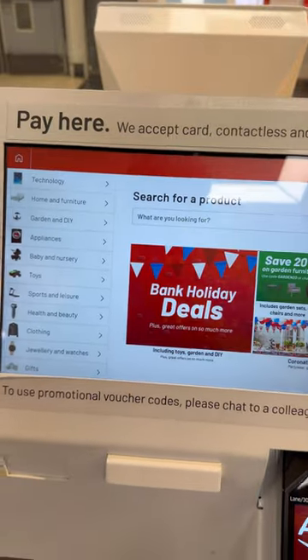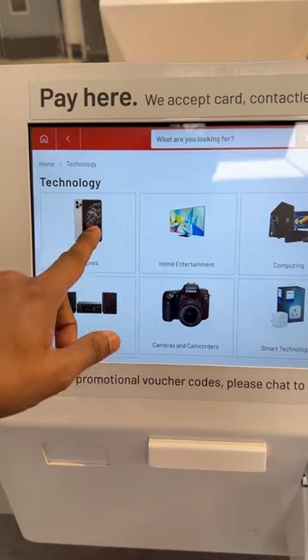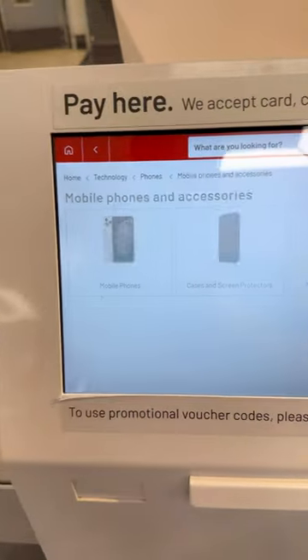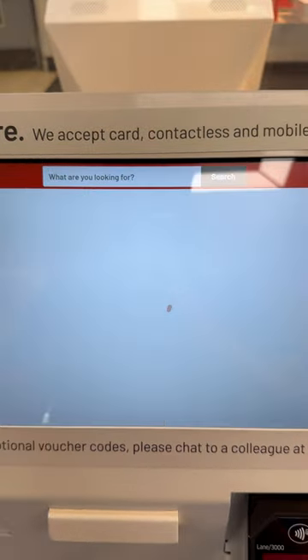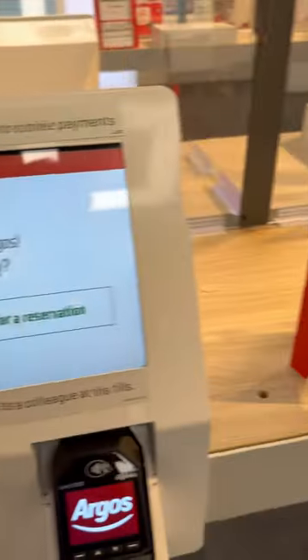If you look at this concept, we have a display here. We can use a display like in Amazon Flipkart. There is a card machine in the middle, and there is a collection counter on the side.